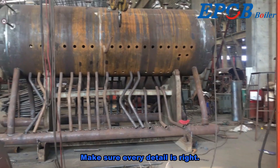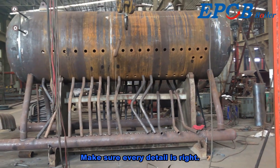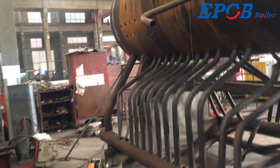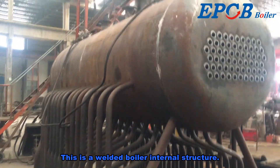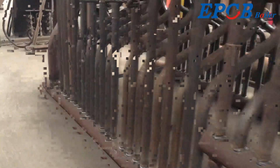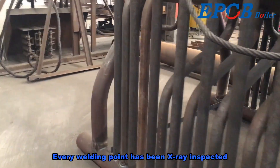Make sure every detail is right. This is the welded boiler internal structure. Every welding point has been X-ray inspected.